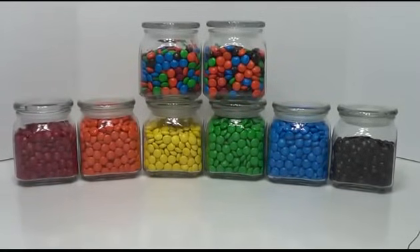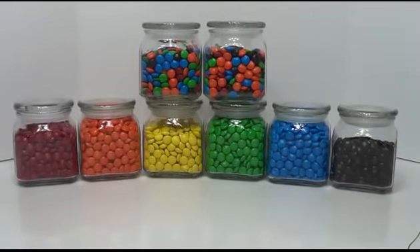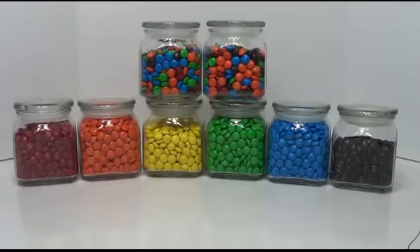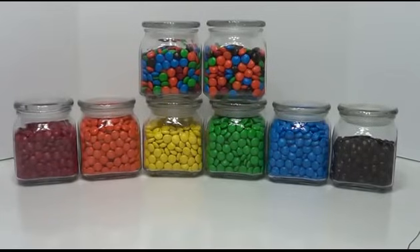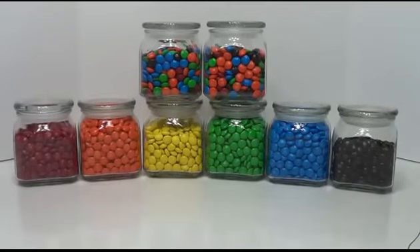Hey boys and girls and welcome to Genevieve's Playhouse. Today we have a very special episode because you see these jars in front of us? Each one of them is filled with M&Ms but also has a mystery toy. I don't know what these mystery toys are because I didn't make these jars, so we're going to find out together. The clue I was given is that these toys are retro toys — toys from the past that are no longer made. So these toys are rare and valuable.